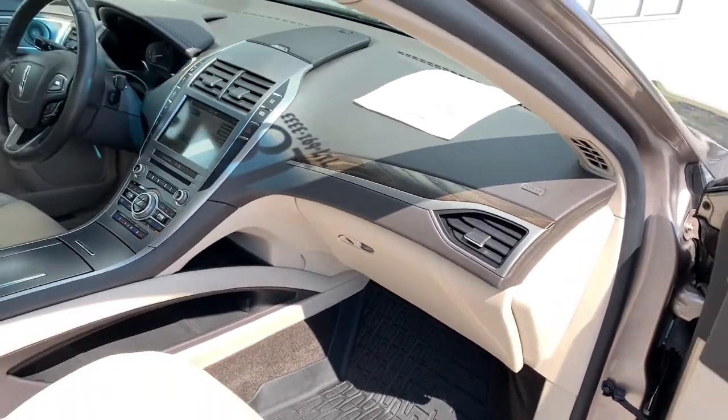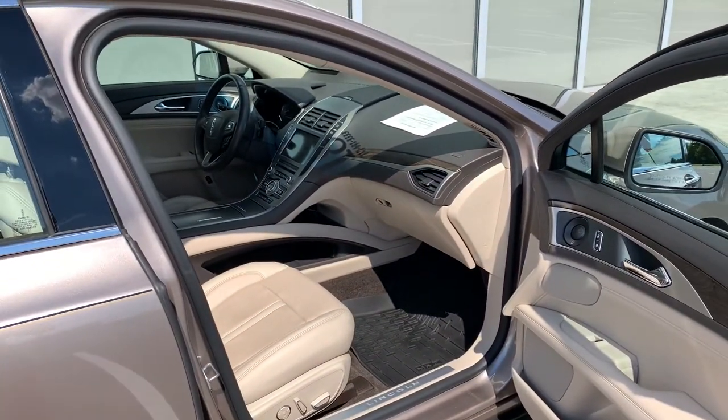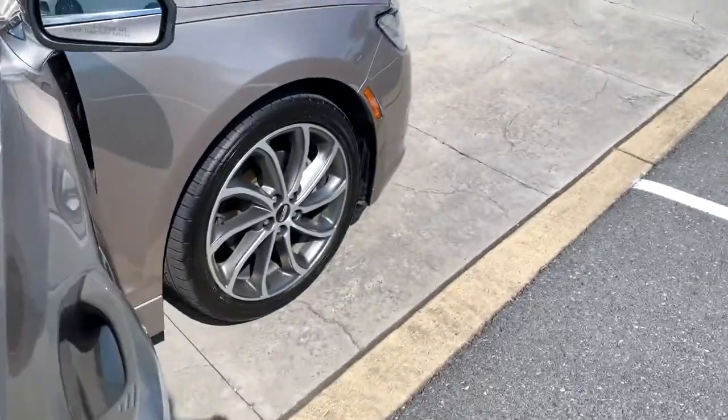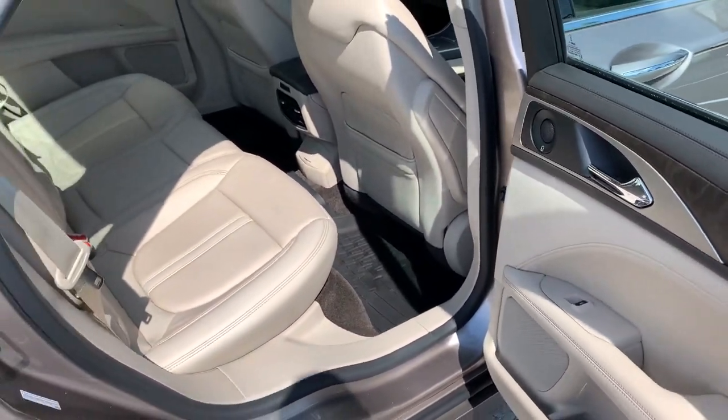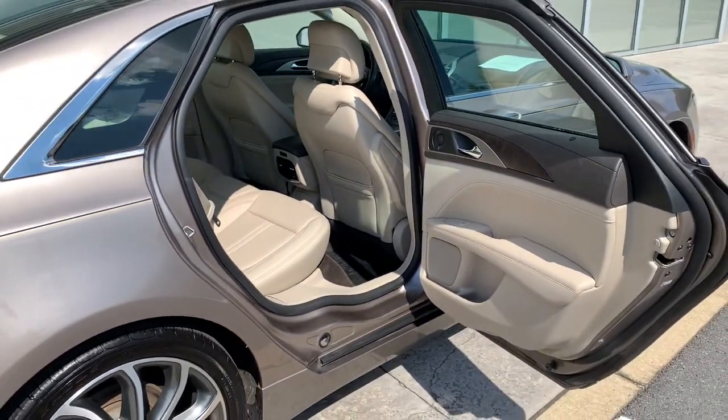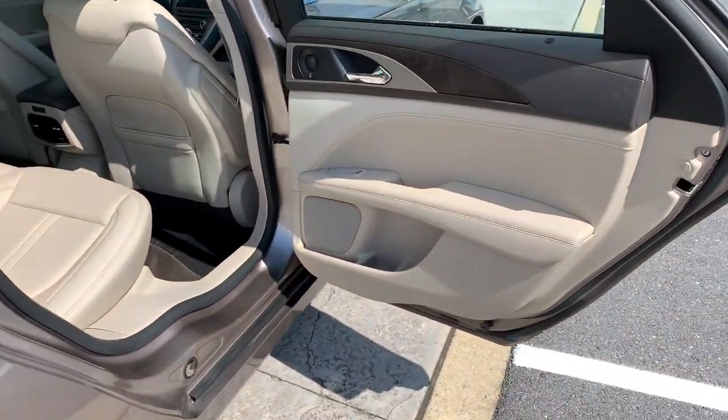These are just some of the great options this vehicle comes with: Panoramic Roof, Navigation System, Keyless Entry, Power Passenger Seat, Heated Rear Seat, Heated Front Seat, Electronic Stability Control, Dual Zone AC, Blind Spot Monitor, and Power Driver Seat.